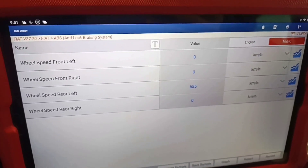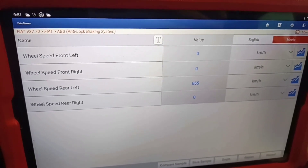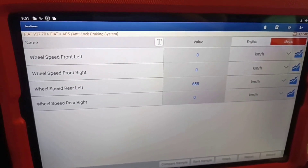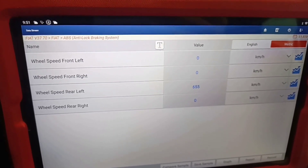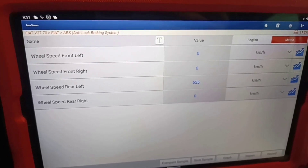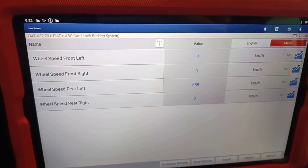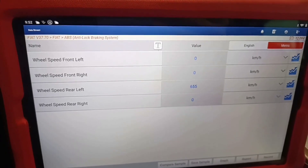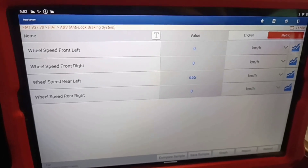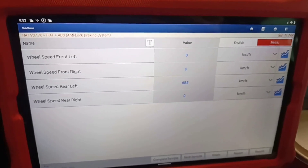I will not assume the sensor replacement was done correctly — I'll start from the beginning. First, measure if you have continuity in the wire. You can also swap the left sensor with the right sensor and see if the problem changes sides. If the problem moves to the right side, then definitely the sensor is faulty. But we won't do anything too complicated — I'll take the sensor out, make the measurements, and if the wires are good and the sensor is good, then of course it will be an ABS module issue.